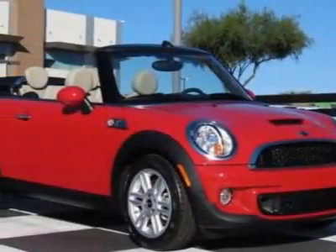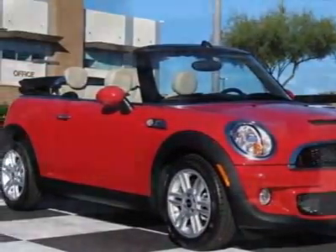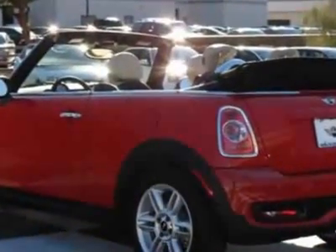Take a look at this new 2012 Mini Cooper Convertible. For your protection, this vehicle has a full factory warranty.